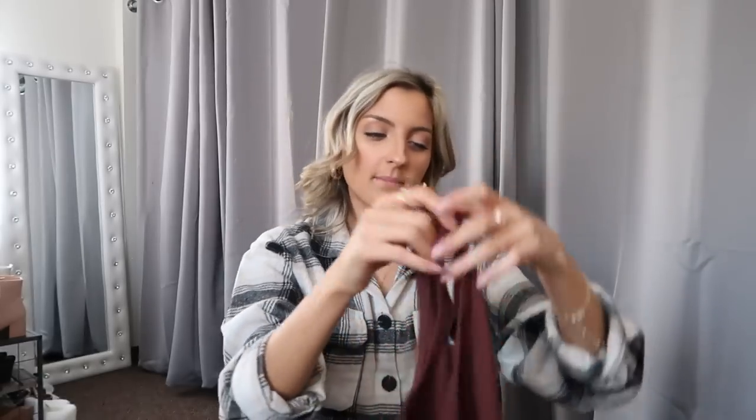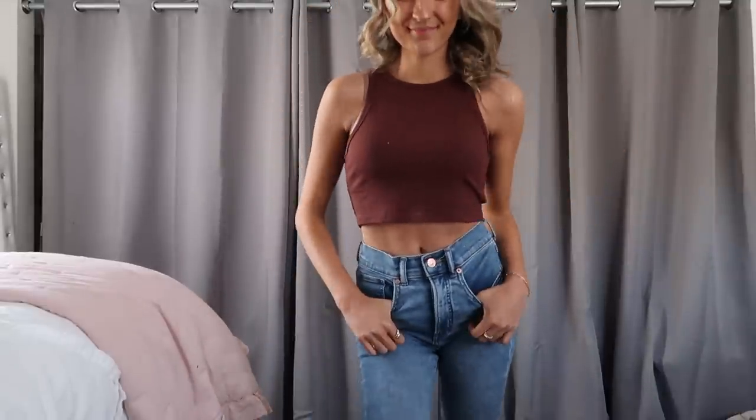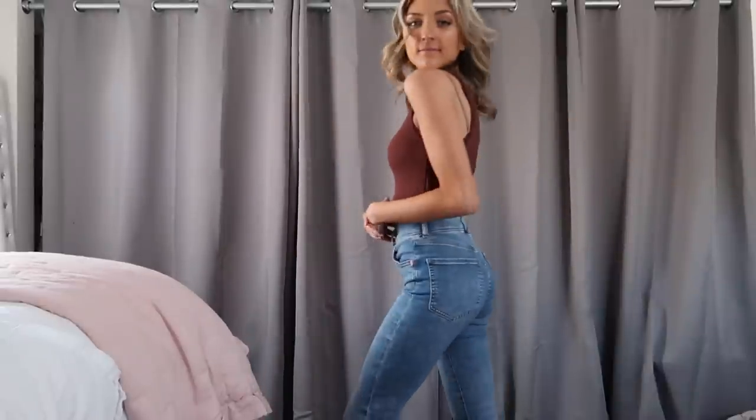I've been on that brown kick, so I picked up this brown tank top. I know it's really not tank top season, but I still layer these underneath flannels, shackets, and hoodies all the time. I think with a pair of joggers and one of those pieces layered over top, you've got a really cute casual but still put-together outfit for online school.